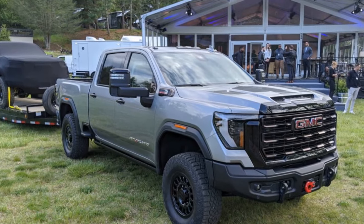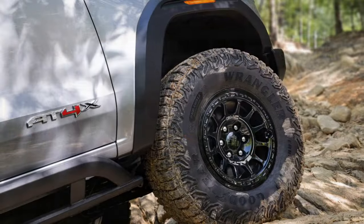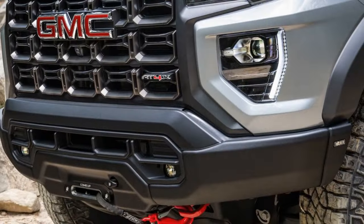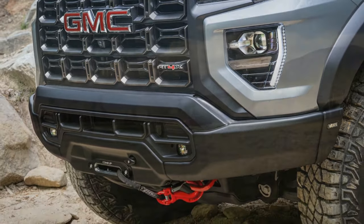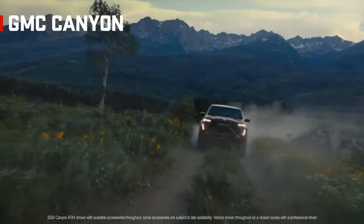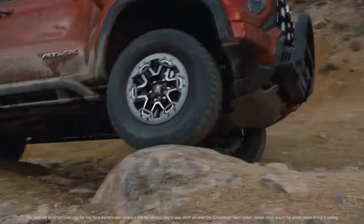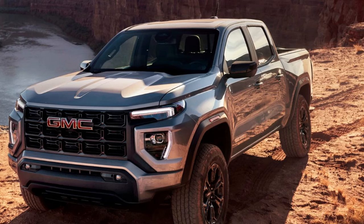It wears as much body protection as an NHL goaltender. There's also a marginal improvement in approach, departure, and break-over angles thanks to AEV hot-stamped steel front and rear bumpers. The full-size spare is mounted vertically in the bed, where it blocks about 50% of the rear window. This seems like an obvious opportunity to showcase GM's rearview mirror camera, found on models such as the Chevy Corvette, the Cadillac Escalade, and even the Sierra HD AT4X AEV, but it's not available here.